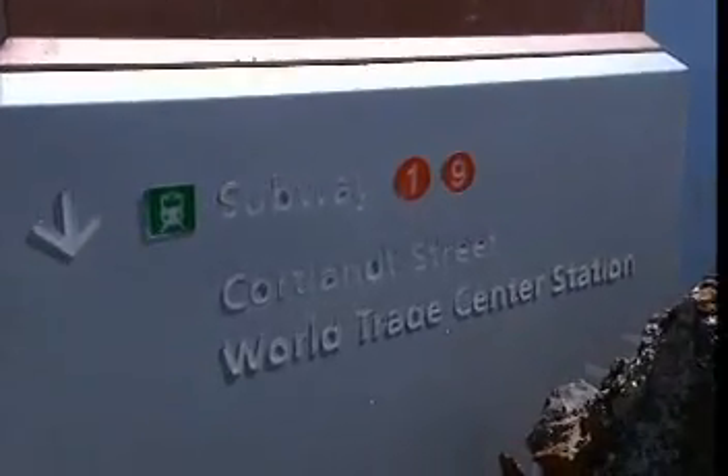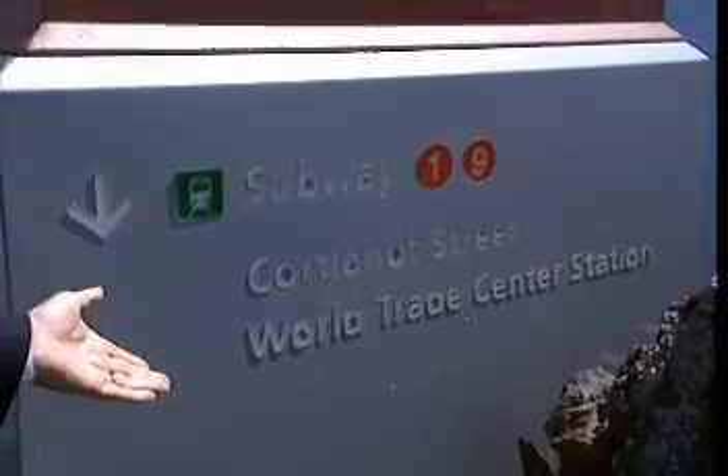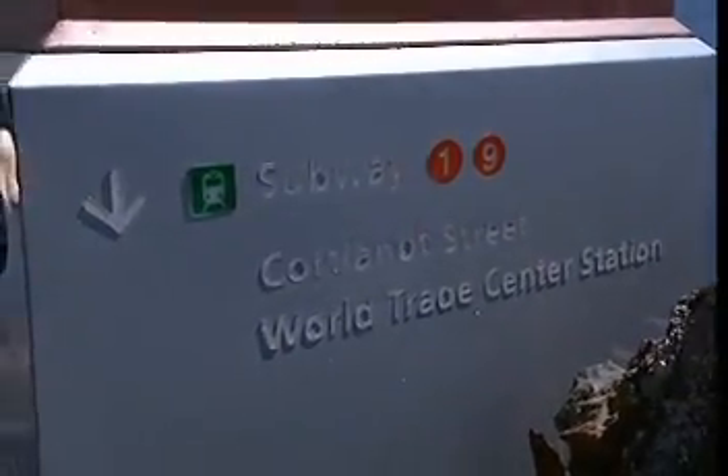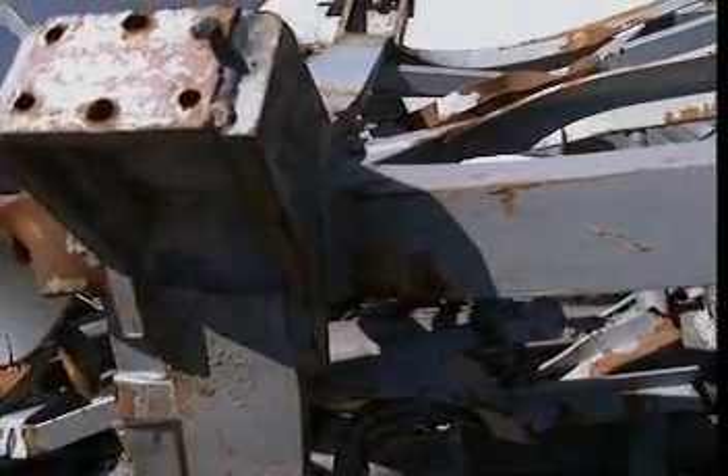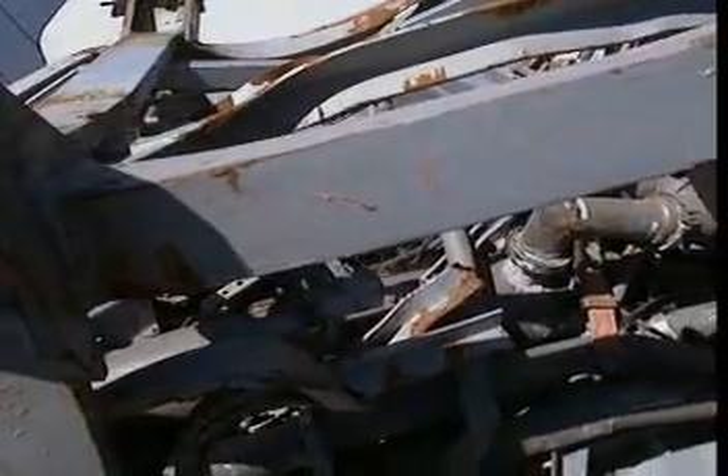Most of the objects that survived are from the underground concourses, such as these signs from the Trade Center subway station. But amazingly, there is a relic from the very top of Tower One — the big broadcast antenna. It was the piece that collapsed onto everything else, and it must have fallen far enough away from the internal fires within the center of the tower that it was not melted.